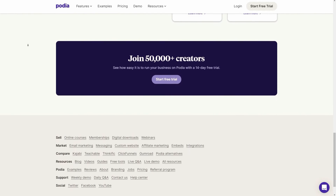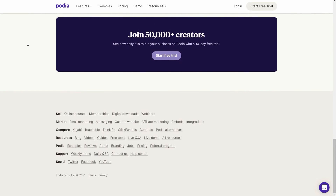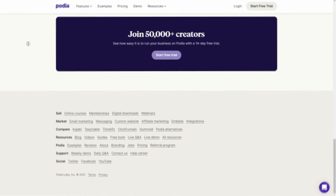Podia pricing: from $39 per month for the Mover plan, which includes online courses, digital downloads, email marketing, and zero transaction fees.